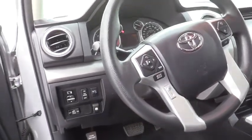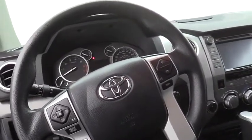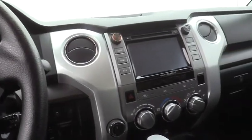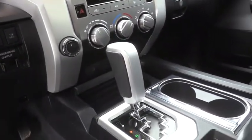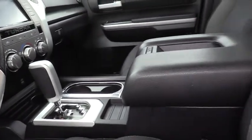Traction control, running boards, dual airbags, home link garage door opener, power steering, four-wheel disc brakes, center armrest, rear window defroster, power windows, CD player, fog lights, electronic stability control, compass, trip computer, panic alarm, brake assist, tachometer, remote keyless entry, overhead console.